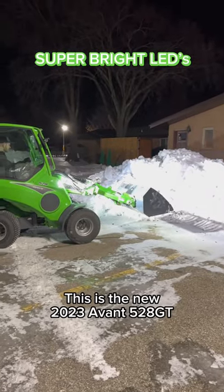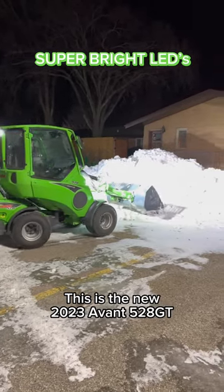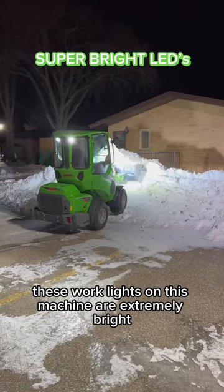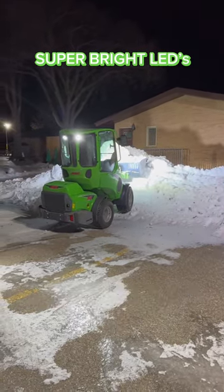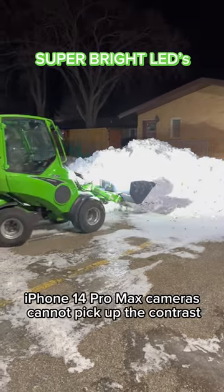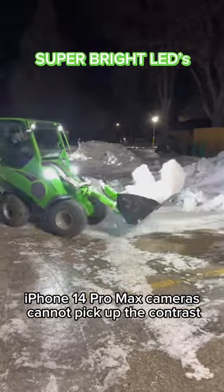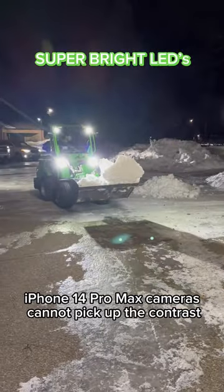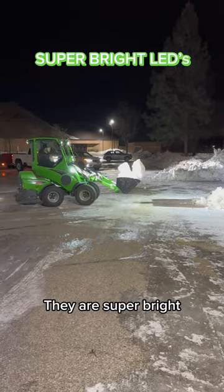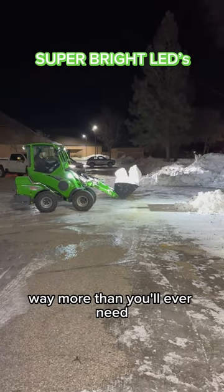This is the new 2023 Avant 528 GT. And as you can see, these work lights on this machine are extremely bright. They are so bright that the Apple iPhone 14 Pro Max cameras cannot pick up the contrast when they are shown on the snow. They are super bright, way more than you'll ever need.